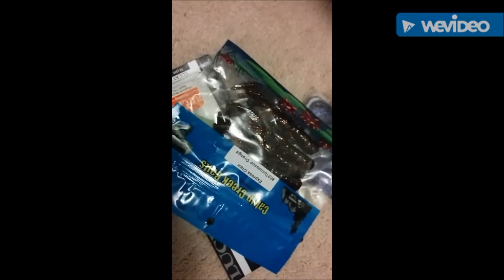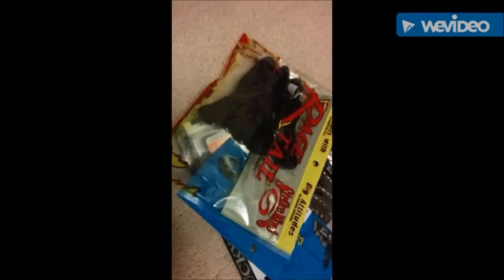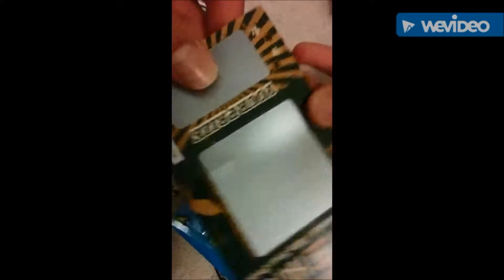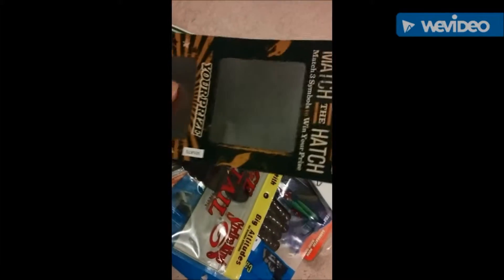We got a Gamakatsu Hook, Football Jig — that's nice — Hook, Cabin Creek Fix — that's always good — Striking Rage Tails Coffee Scent — that's always good — Devil's Sticker, and we have Match the Hatch. Hope we win this time.